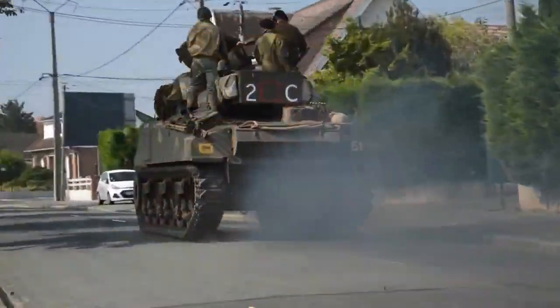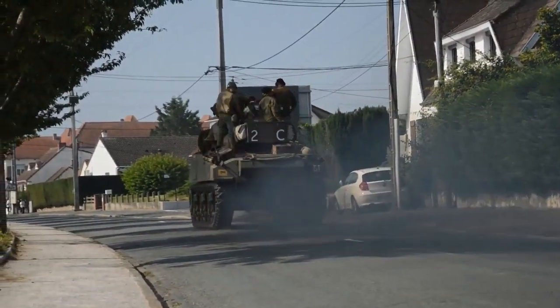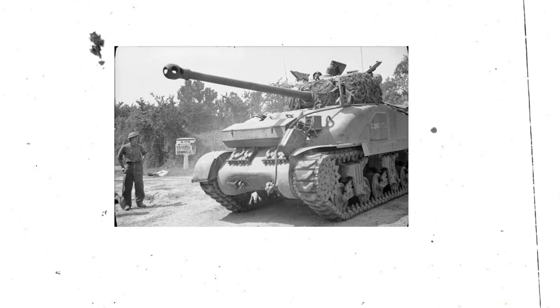The basic M4 Sherman was almost exclusively used by the Allies at the time, from the US to the British, Canadian, ANZACs, Free Polish and Free French Forces, and its limitations were well known prior to 1944.